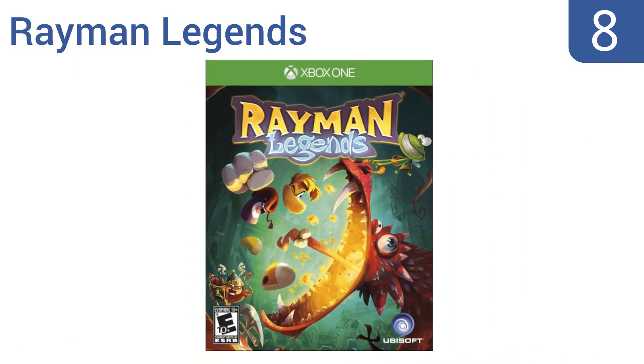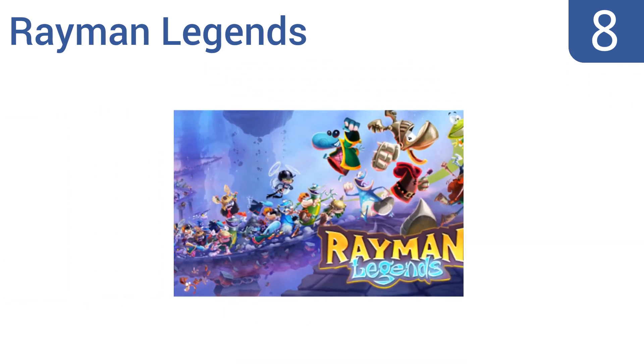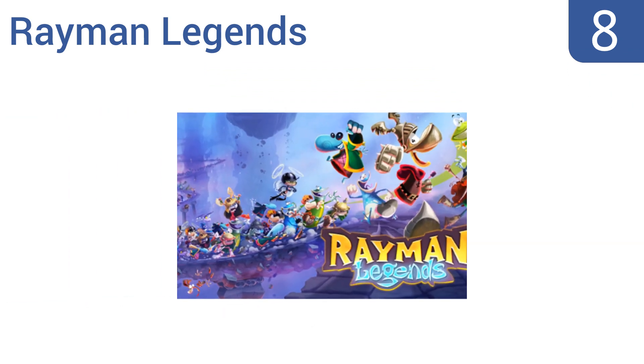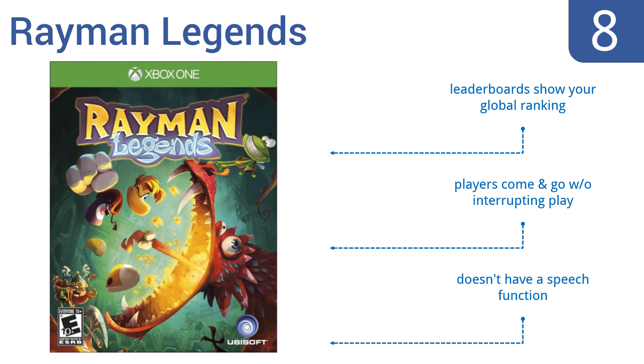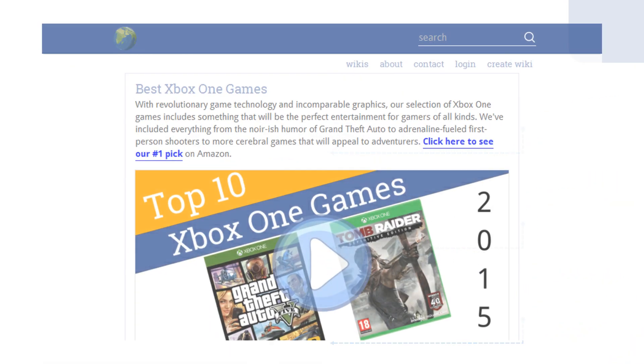Coming in at number eight on our list, Rayman Legends has been a classic since the 1990s and comes back now as a light-hearted and exciting adventure for gamers of all ages. This version has eye-popping Xbox One exclusive content set to captivating music and engaging challenges. Leaderboards show your global ranking and players come and go without interrupting play. However, it doesn't have a speech function.